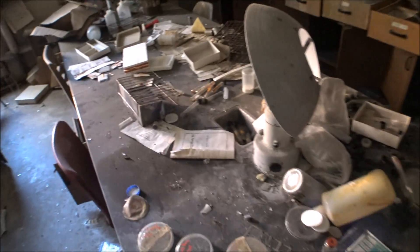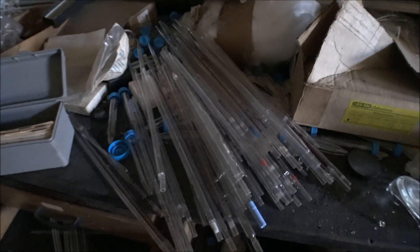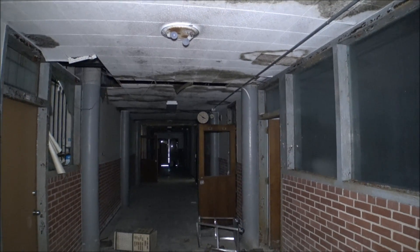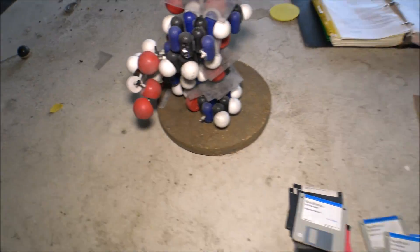This is definitely a science lab. There are beakers over on the wall and these tubes. There's an old school clock on the wall — stopped at eight minutes till four o'clock. Look at that — DNA models over there! Oh wow, check that out, it's a strand of DNA.